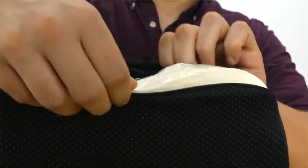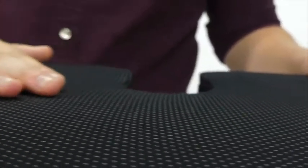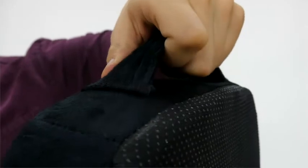removable mesh cover that is completely machine washable. The case also features a non-slip rubber bottom to ensure the cushion will stay firmly positioned in a seat, and a convenient handle for easy transport.